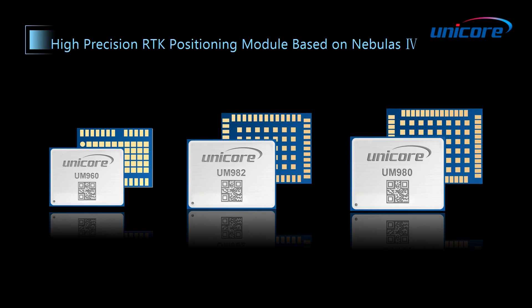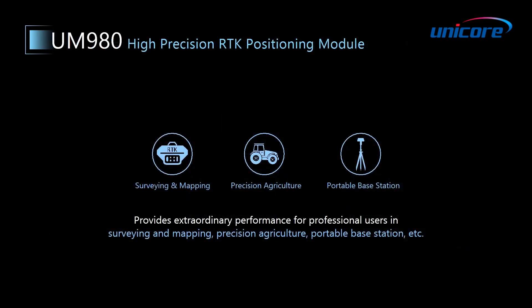UM982, for example, is the best choice for dual antenna applications such as drones, autonomous machines, and agricultural machinery. UM960 is most suitable for long hours and handheld devices. And the UM980, which supports more frequencies and has powerful computation ability, is the best choice for single antenna applications such as surveying and mapping, precision agriculture, and portable base station.